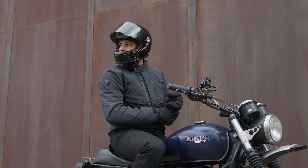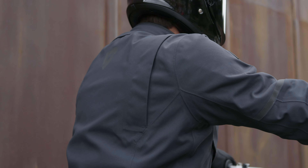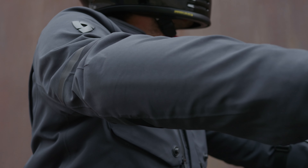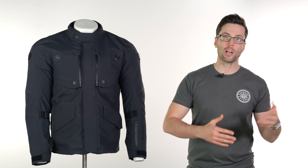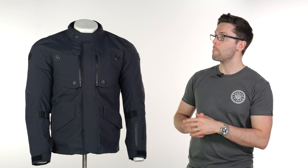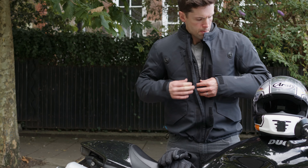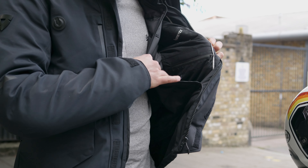Some housekeeping points on sizing: this is a sample in a large. The mannequin generally fits a large in any brand and it fits him really well. I'm usually a medium in Revit and I think that is still true here, though I'll double check when we get the full stock in. The large fits me reasonably well too, partly because it's got a removable layer on the inside, so even on my smaller frame it still looks okay.